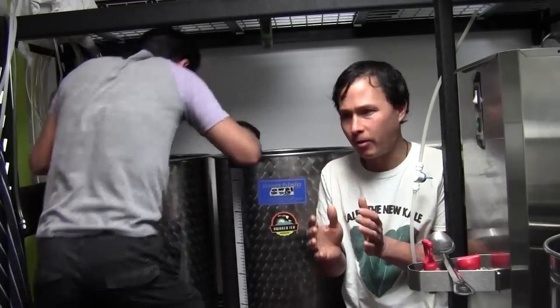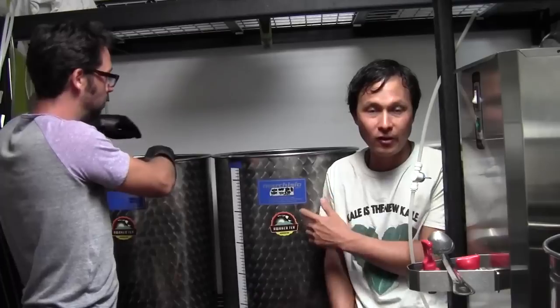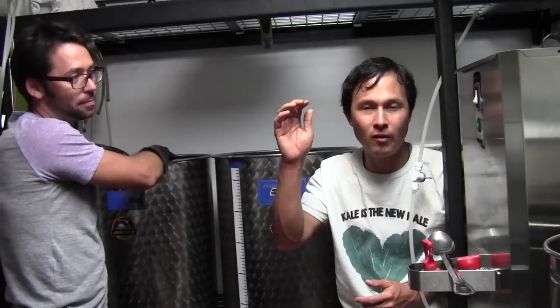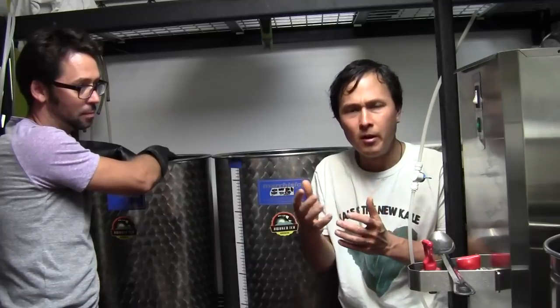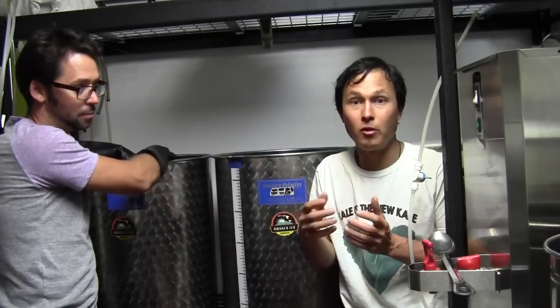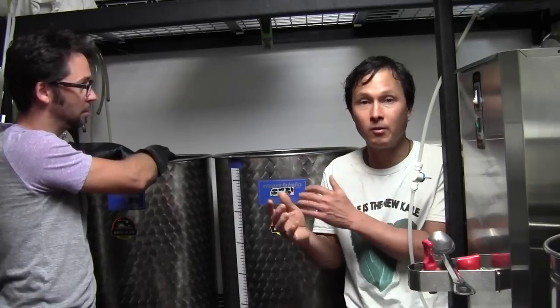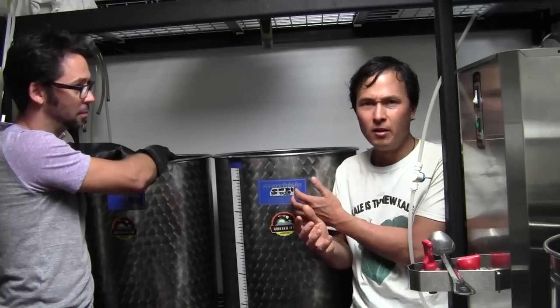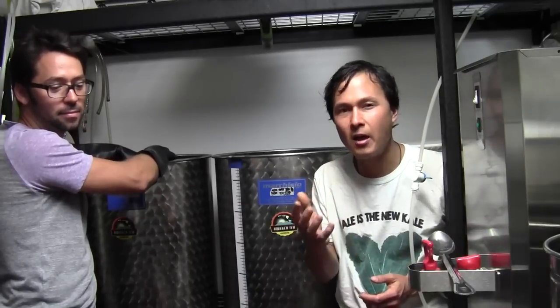I want to talk about the fermentation vessels being used. Here they use stainless steel fermentation vessels made in Italy — of the highest quality stainless steel. There's a lot of stainless steel coming out of China and I kind of wonder if that's really all stainless steel. Some fermenters may use plastic or other materials. If you guys are brewing at home, I would definitely recommend something solid, like glass or stoneware with a finish on it, or something like stainless steel — and not use plastic.